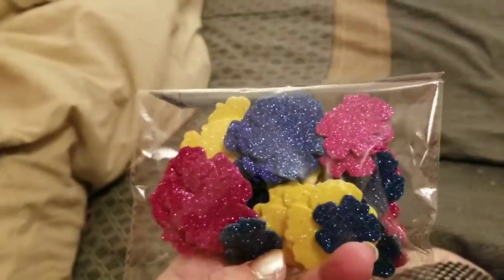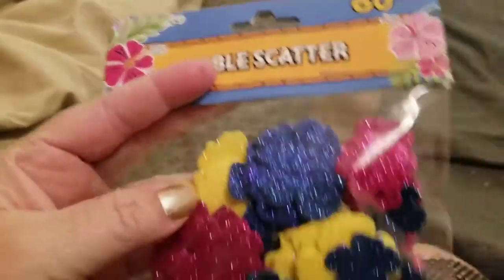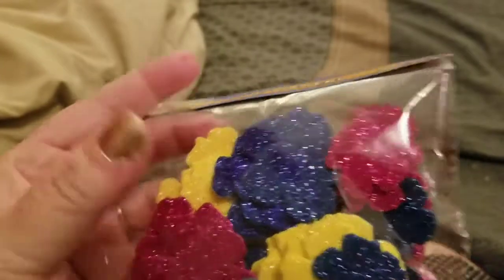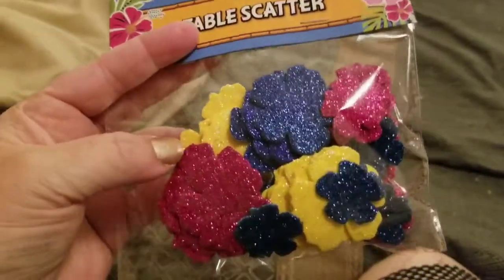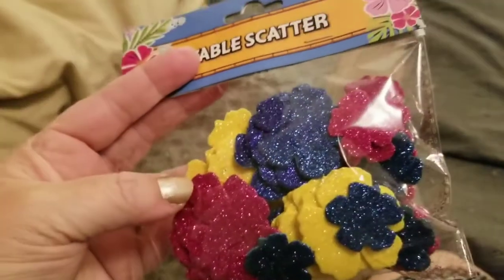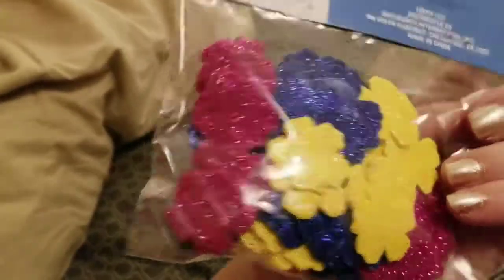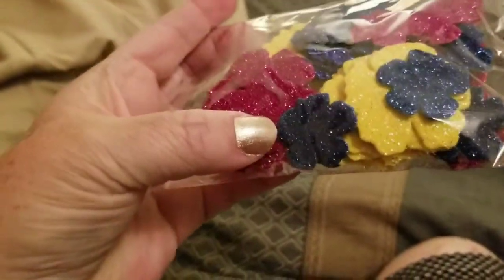I also got some table scatter. They had different colors — some had orange, some had green, just several colors. But I liked these; they were more summery. You can just glue these, or put them in a shaker pocket, or whatever.